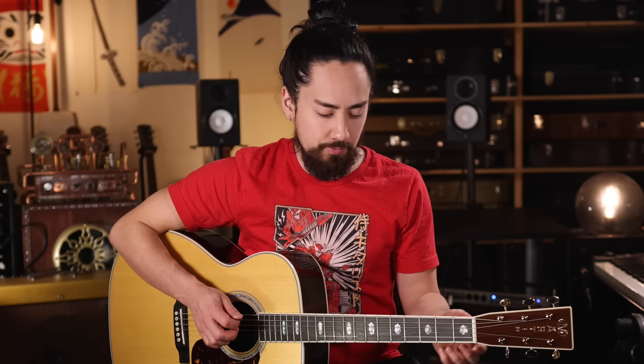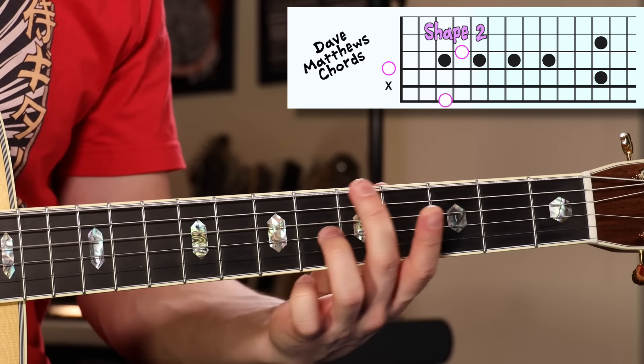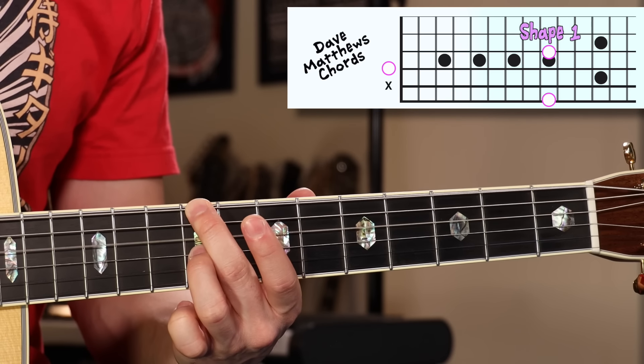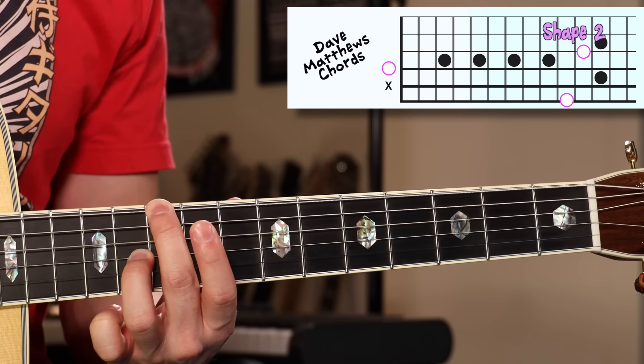What we're going to do is move these two shapes through the key of D major. Starting off F sharp, we have shape one; off of G, shape two; off of A, shape two; B is shape one; C sharp is shape one; and off of the D we have shape two. What's great about these is you can create really nice patterns with them — they're easy to slide around, and they all sound good together, so you really can't go wrong. Check out an example.